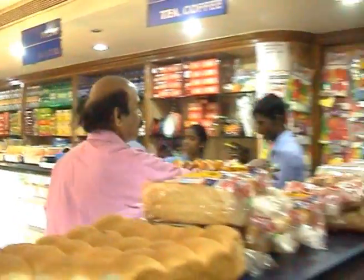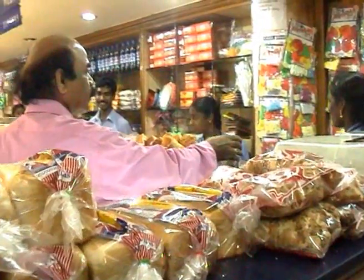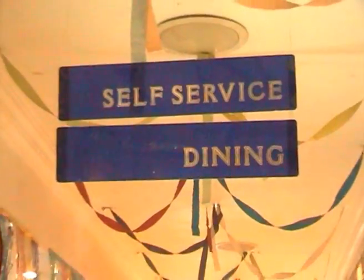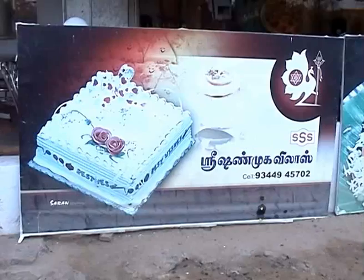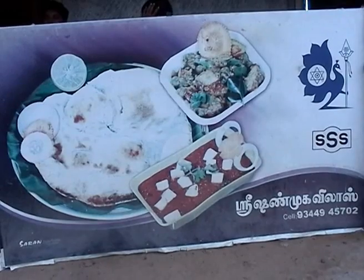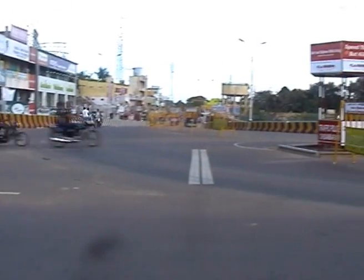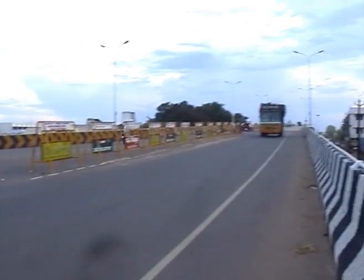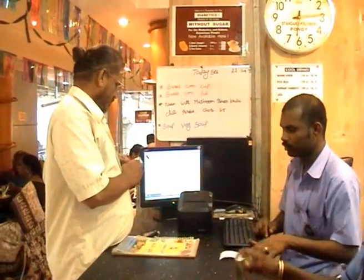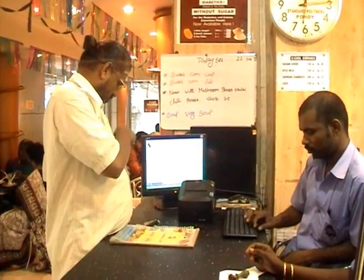Employees prefer to have their lunch and evening tiffin here. The opportunity cost of preparing lunch at home is costly for them, and therefore they would like to have lunch here as well. One can understand the basic concept of economics from this video clipping. Choice of producers and consumers extend the shop, and it is surviving in a semi-urban place. The knowledge of economics helps the producers to attain maximum profit and the consumers to attain maximum satisfaction.